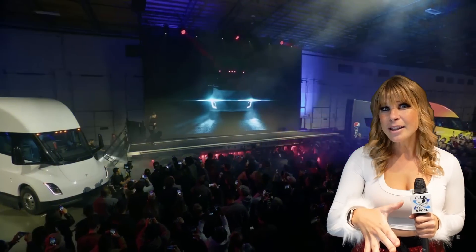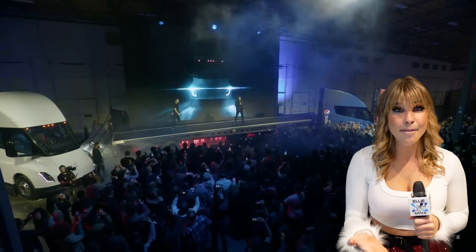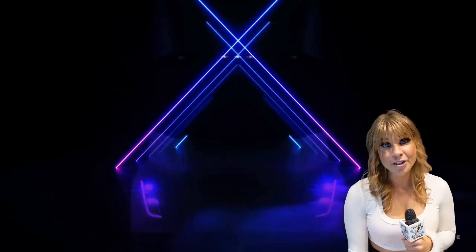We know that Tesla Semi is here, it's real, and it's hardcore — made with not only the driver in mind, but also people on the road. In fact, this is a safe vehicle, and it's fast. This event was held near Reno at the Nevada Gigafactory in Sparks, Nevada, and this is actually the home of the production of the Semi for now. A couple years ago, they talked about volume production being in Austin, Texas eventually, but for now, it sounds like that production will stay in Nevada.